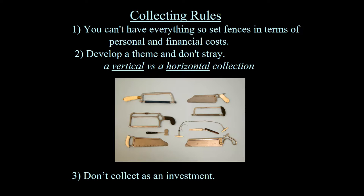Number three — my personal advice is don't collect as an investment. The most expensive instruments may appreciate, but by and large most don't over the years. I would only enter collecting medical antiques if you really have an interest in history and in antiquities.